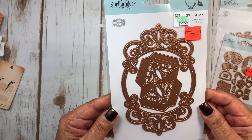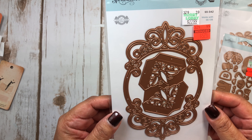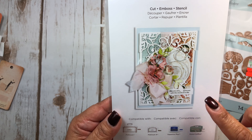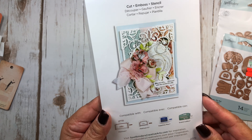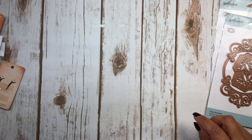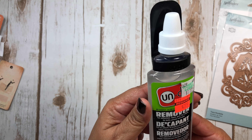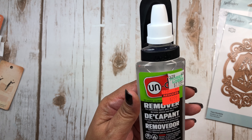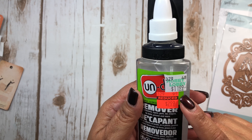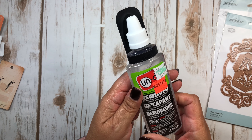Next I got this other Spellbinders die — it was the Tierra Rondelle. I liked it for what it looks like on the front, and when I saw what it makes on the back I thought, that is cute, cute, cute. So I grabbed that. I also saw where they had this — it's Undo, it's a remover. It removes adhesives, tapes, gum, tar, crayon, lip balm, grease, and more. For $2.99, normally $11.99, I couldn't beat that, so I picked this up.